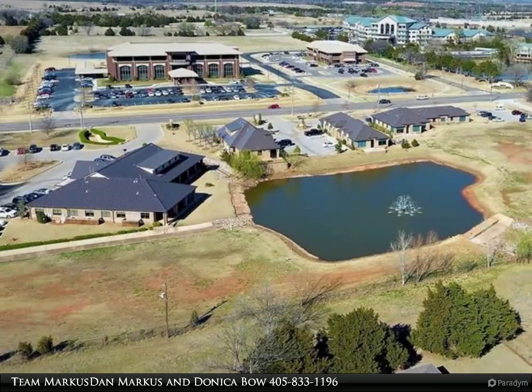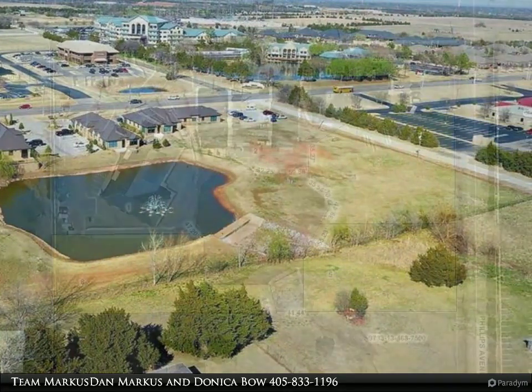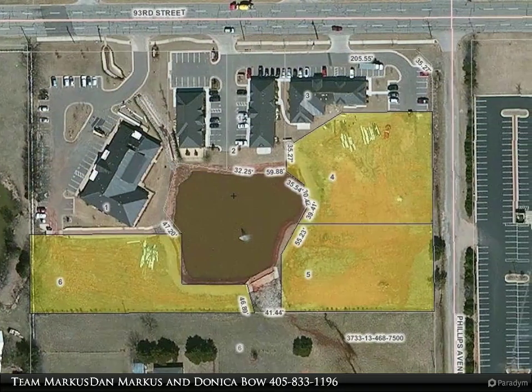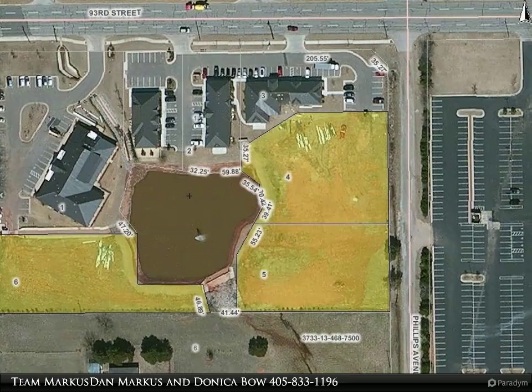Team Marcus has been assisting property buyers and sellers throughout the metro area for over 20 years and would appreciate the opportunity to assist you. Let us know if you have any questions or would like to schedule a showing.